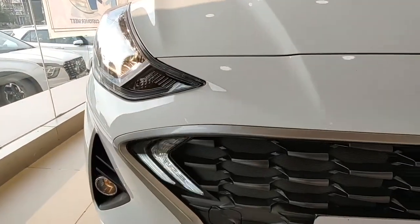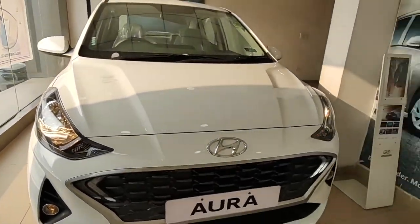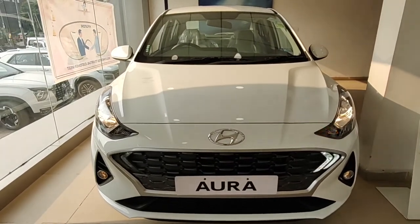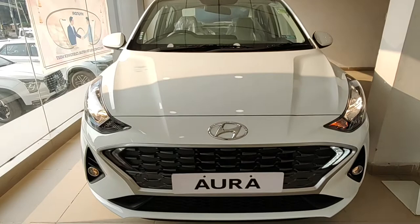Talking about the fin-like design, a similar treatment is done on the DRL itself with a twin treatment on either side. It's not housed inside the headlamp — it's on the grille instead, which is a very different take. The DRLs are on the smaller side, which bugs me a bit, but it's a fresh take nonetheless.